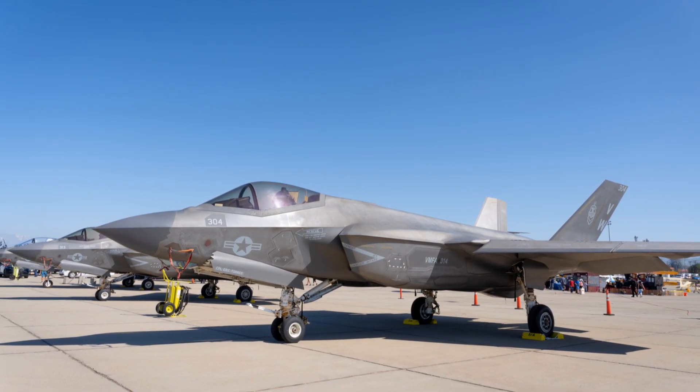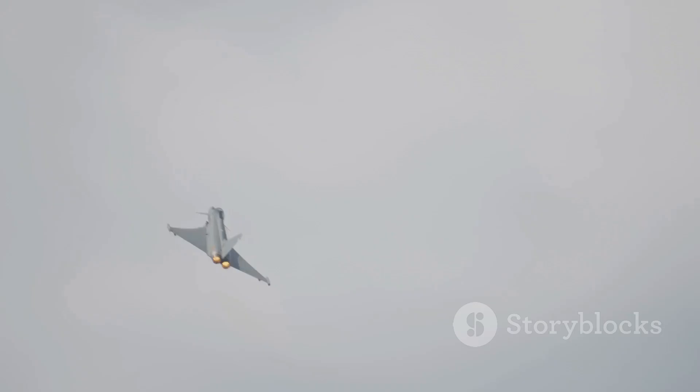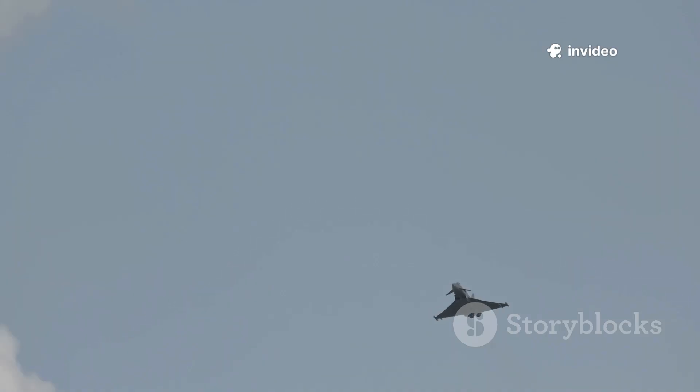The Typhoon and F-35 excel in different missions — there's no universal best fighter. The Typhoon dominates in air superiority, intercepting threats quickly and winning dogfights with agility and speed. It's ideal for air policing and defending national airspace.